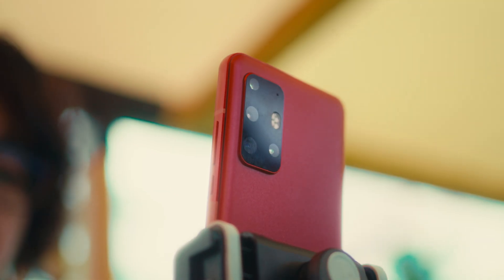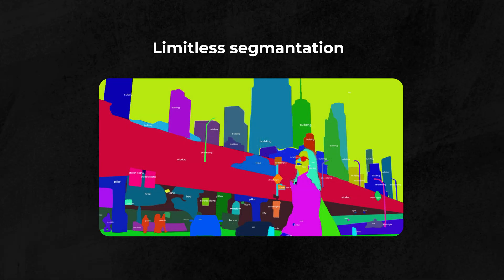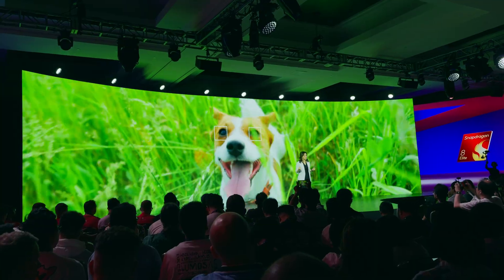On the camera side, AI-powered limitless segmentation improves photos by analyzing and enhancing up to 250 layers in a single shot. Other features include pet capture — so it captures the right moment for your pets — AI object removal in video, and better nighttime video quality.